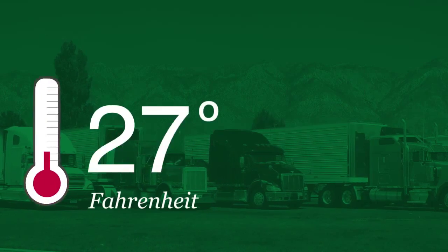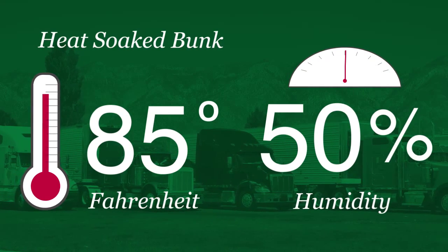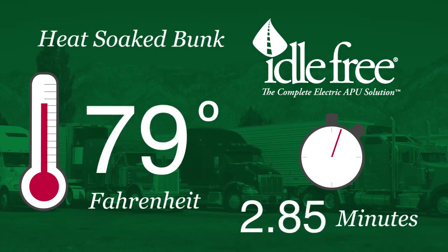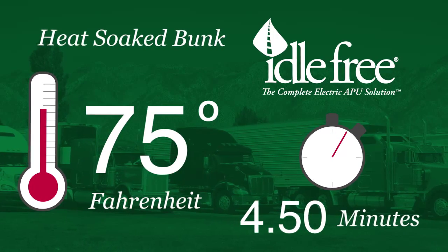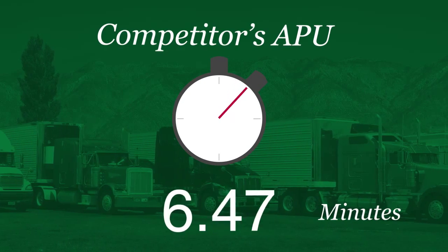75 degrees. In less than five minutes, the Idle Free APU cooled down the sleeping area of the bunk to 75 degrees. The competitor's APU took 24 minutes to reach the same temperature.